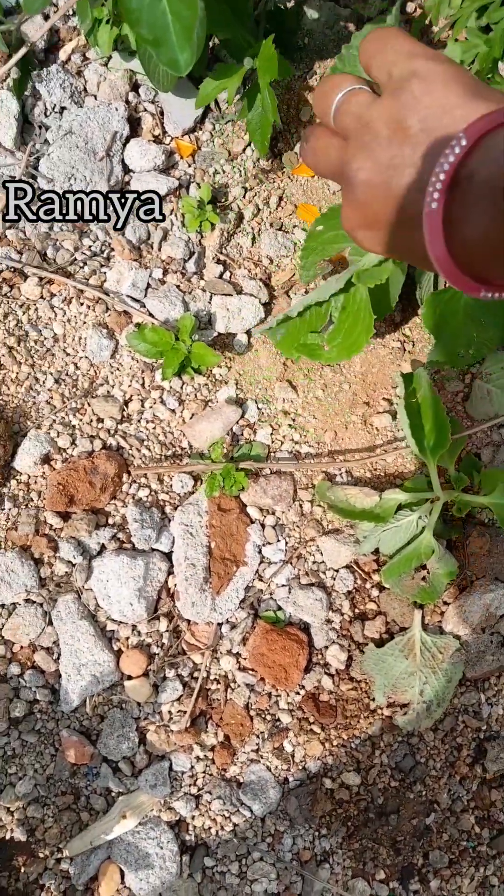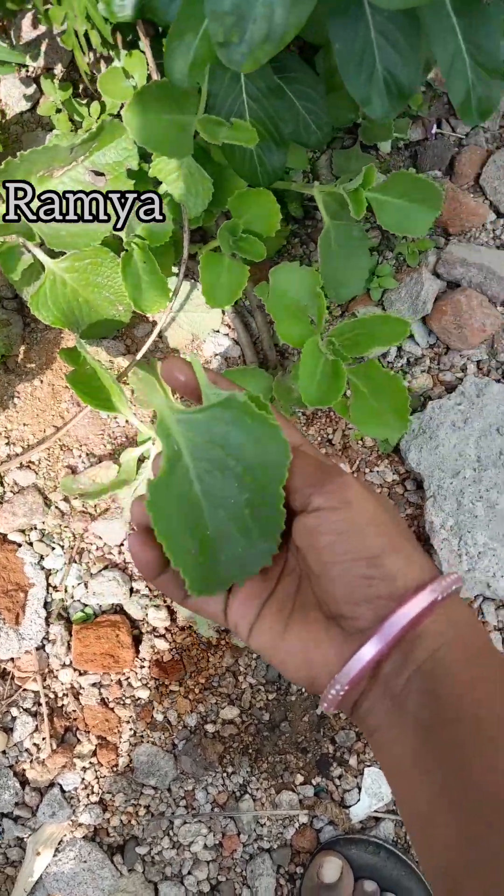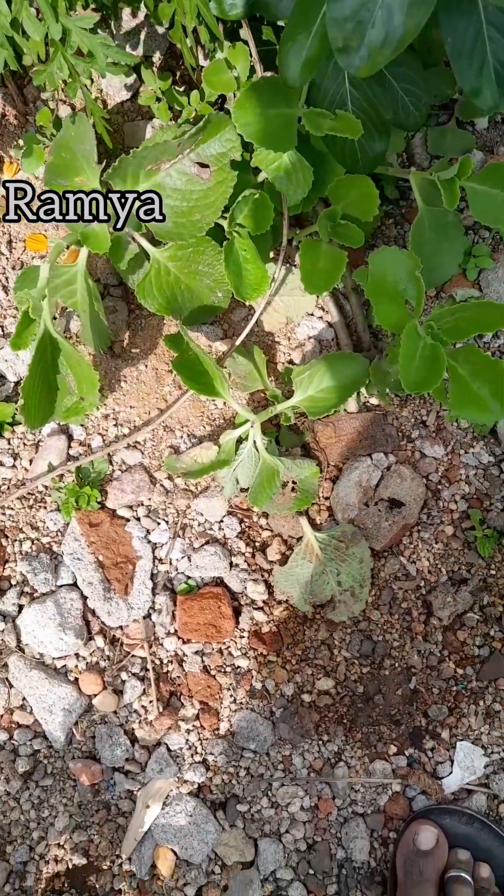It has been a bit of cold, so it is also cold. It has been a bit of cold, so it is made of soup. I am going to prepare.